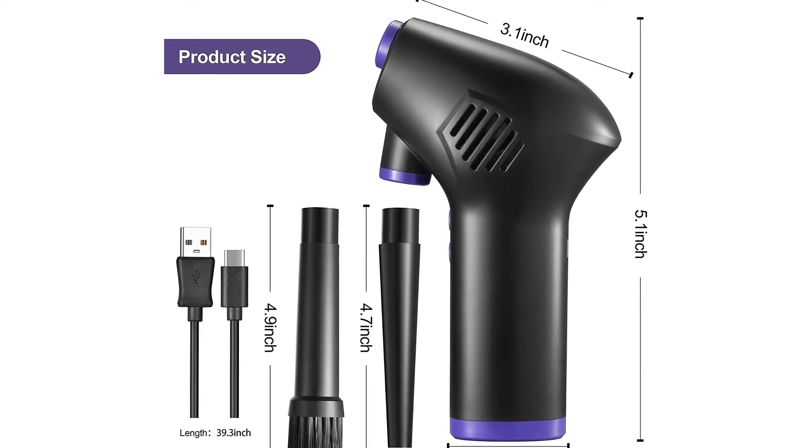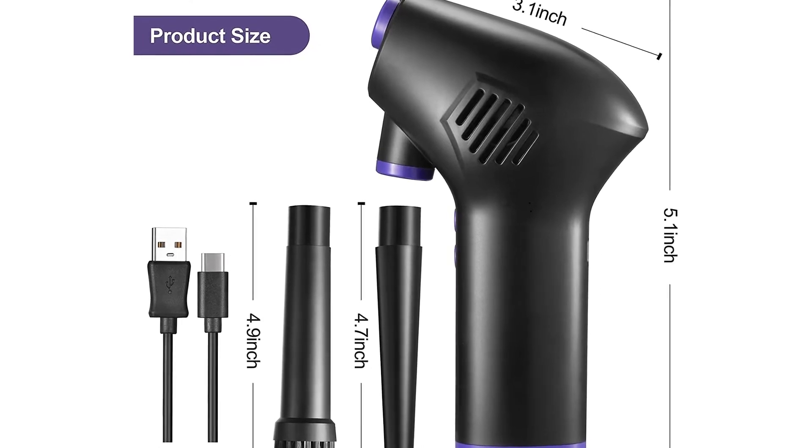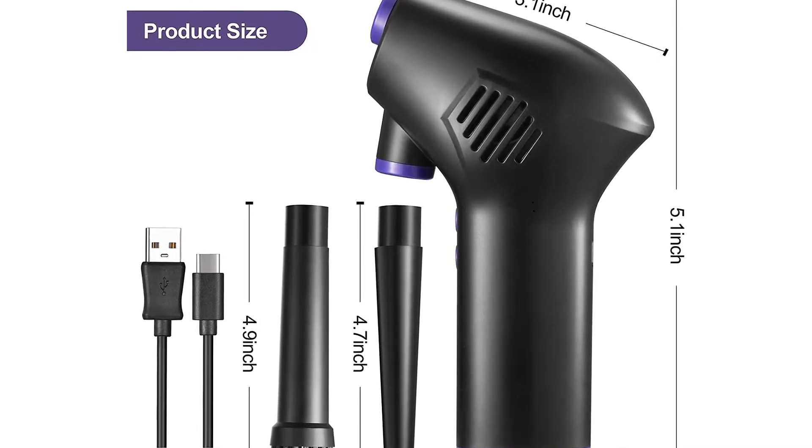It also features different nozzle attachments to allow you to clean a wider range of surface areas. You'll never have to rely on harmful cleaners or compressed spray cans again.